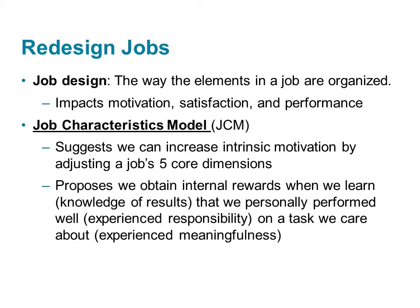Strategy number two is to redesign jobs. Job design is the way the elements in a job are organized. The way a job is designed can impact motivation, satisfaction, performance, commitment, and a number of important outcomes. Hackman and Oldham created the job characteristics model, the JCM, to explain job design.